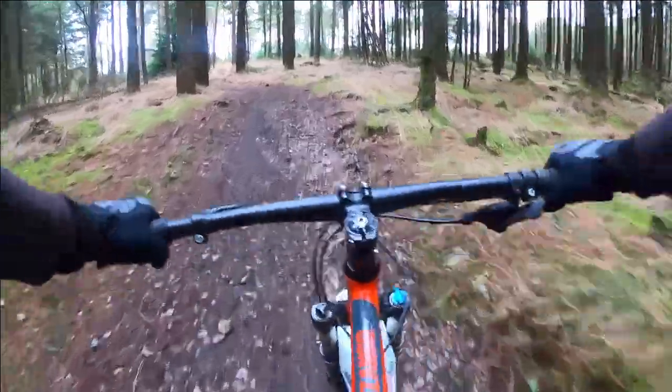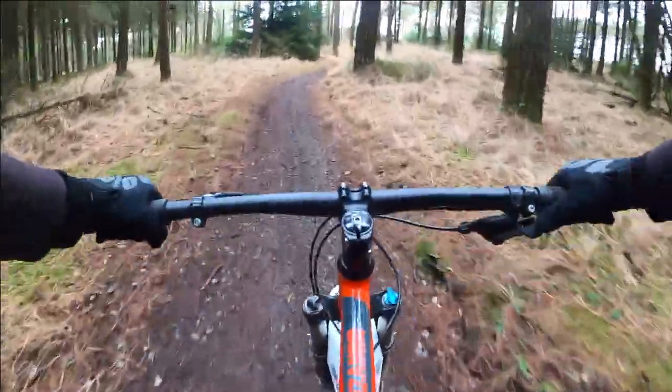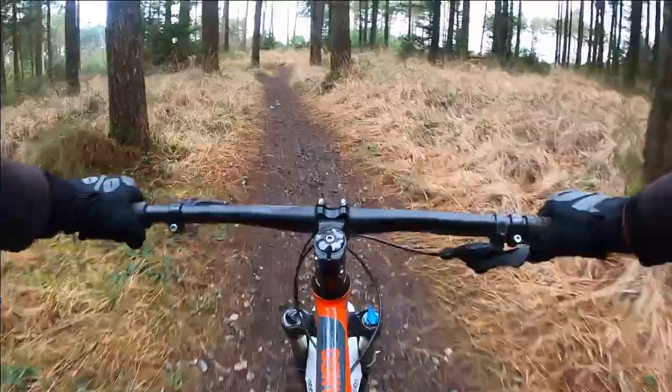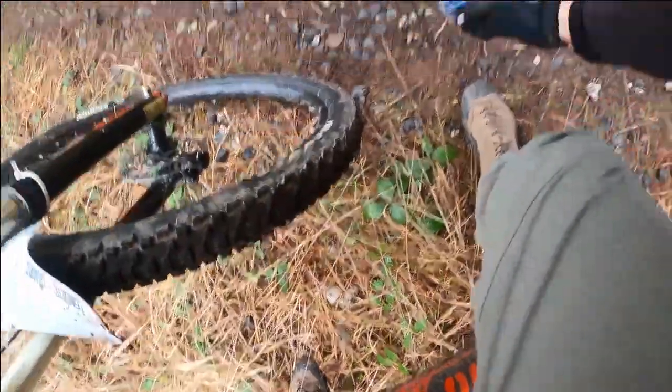I ride these trails pretty regularly, and I don't remember seeing much in the way of litter before, so I'm really interested to see how much is actually here. But it wasn't long before the first few pieces started showing, and I managed to find a fair few bits in a pretty short amount of time.